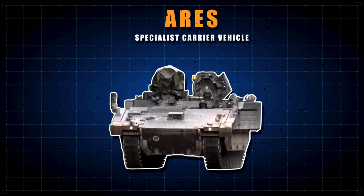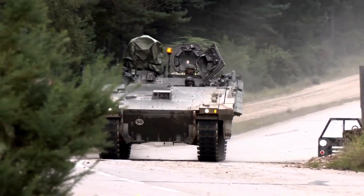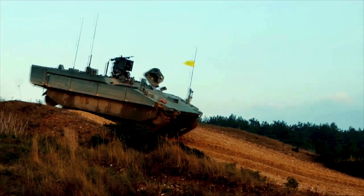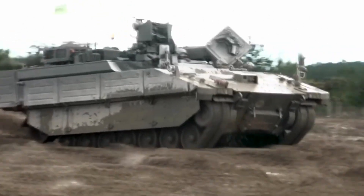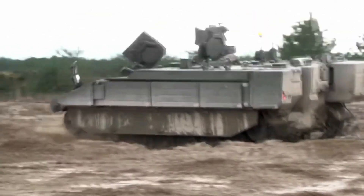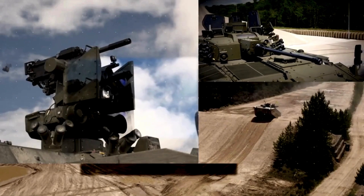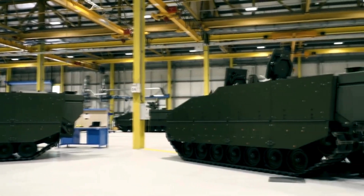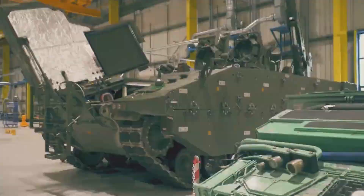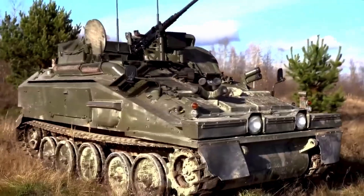There are several variants of the Ajax, including the Ares Specialist Carrier Vehicle. This is not a typical infantry section carrier vehicle, but a combat engineer, battlefield reconnaissance, or air defense missile team carrier. The Ares will deliver under-armour support to specialist troops. It has a crew of two — commander and driver — and carries up to seven specialists. Its armament is limited to a remotely controlled 12.7mm heavy machine gun. A total of 59 Ares Armoured Specialist Carriers were ordered, as well as 34 Formation Reconnaissance Overwatch vehicles. The Ares will replace the FV-103 Spartan.